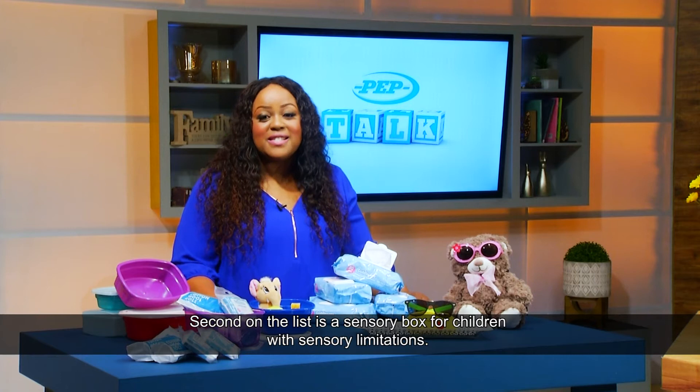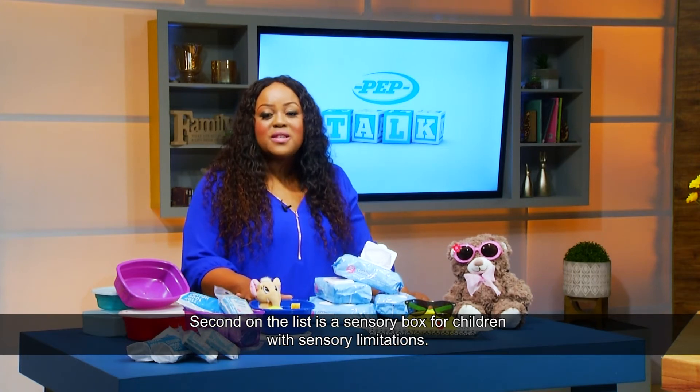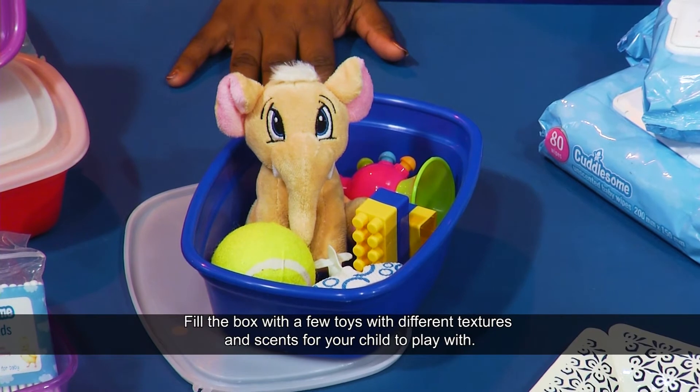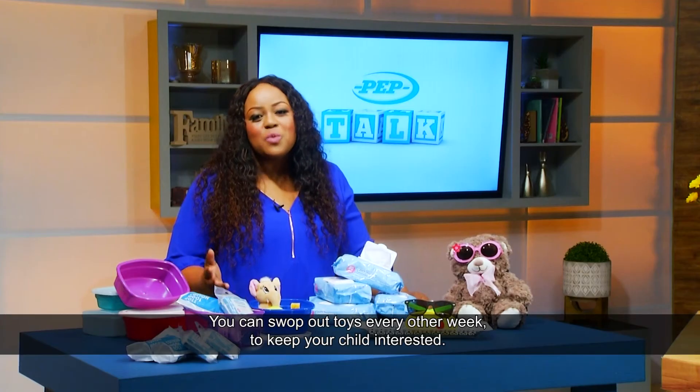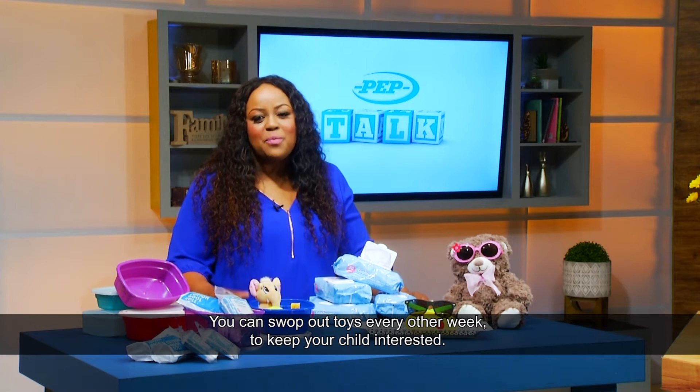Second on the list is a sensory box for children with sensory limitations. Fill the box with a few toys with different textures and scents for your child to play with. You can swap out toys every other week to keep your child interested.